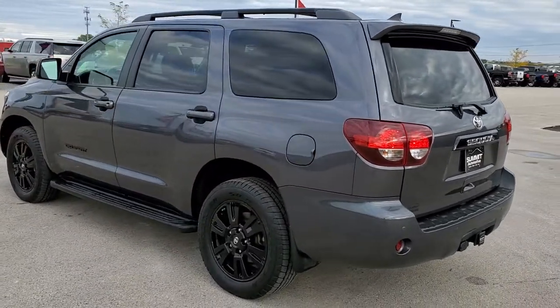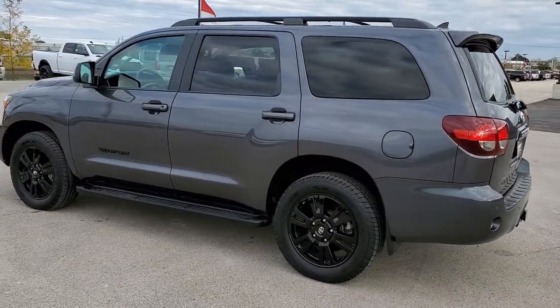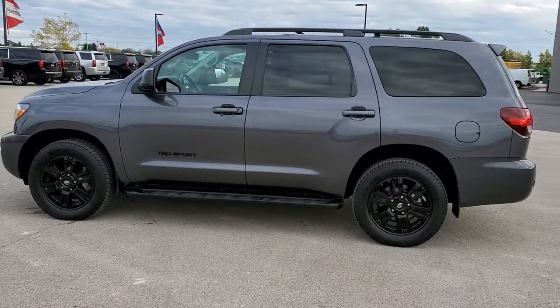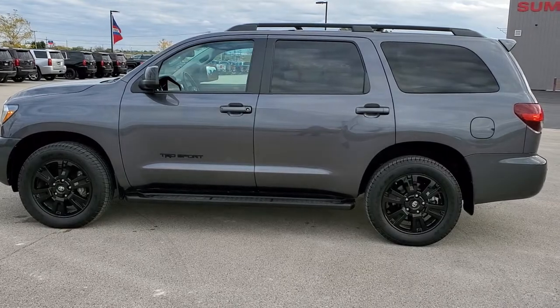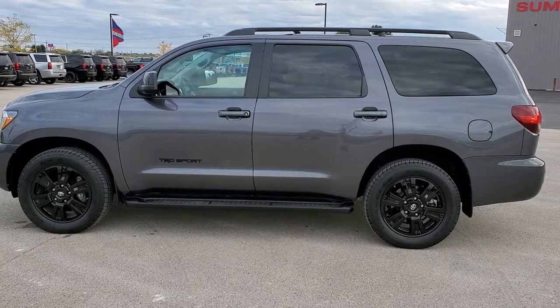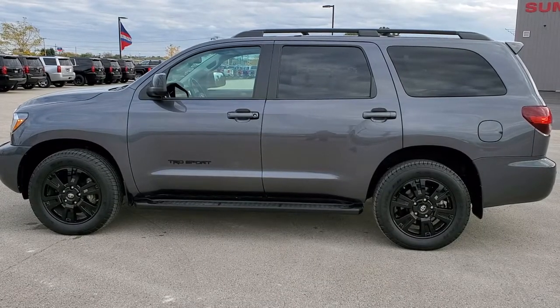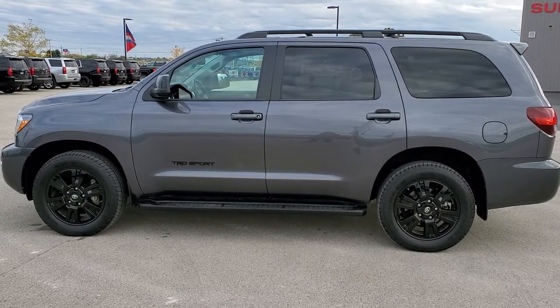In a second you will see a link to subscribe to our YouTube channel on your left and a link to more Sequoia videos like this one on your right. If you have not been to our website, there is a link to this vehicle on our website on the bottom — click those and check us out. We really look forward to helping with this super clean 2018 Toyota Sequoia TRD Sport in magnetic gray metallic. Thanks again.